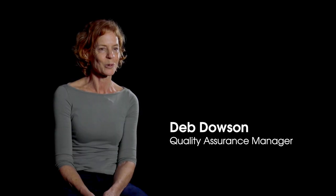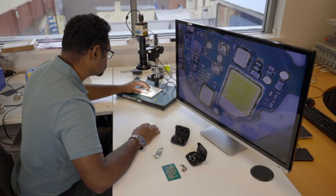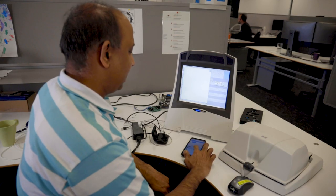Quality assurance is so important because we have to deliver what the customer wants. We have to try and think about what the customer might do which the engineers haven't thought of.